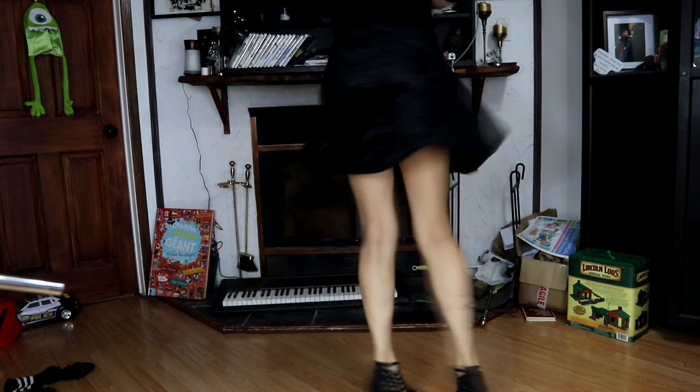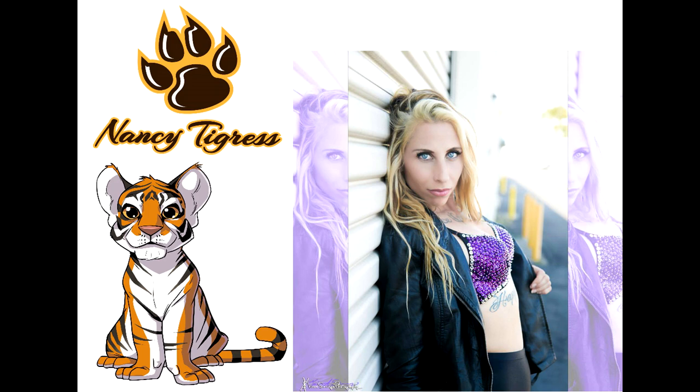Hi everyone, welcome to my channel. If you're new here, my name is Nancy Tigris. If you've already been here before, welcome back! Make sure you subscribe, hit the bell notification, and give this video a like. Today I'm doing a closet video and I'm going to review these shoes.